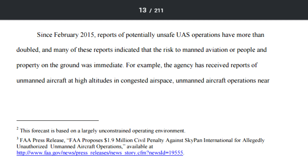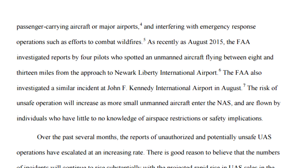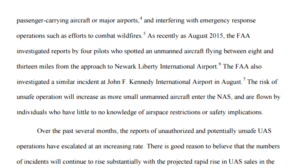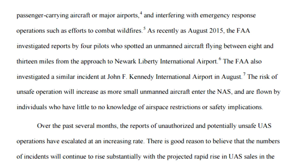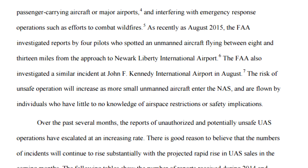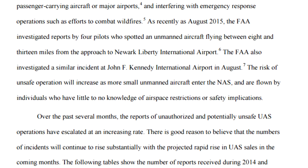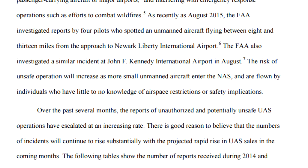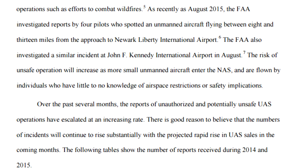For example, the agency has received reports of unmanned aircraft at high altitudes in congested airspace. As recently as August of 2015, the FAA investigated reports by four pilots who spotted an unmanned aircraft flying between 8 and 13 miles from the approach to Newark Liberty International Airport. The FAA also investigated a similar incident at John F. Kennedy International Airport in August. The risk of unsafe operation will increase as more small unmanned aircraft enter the national airspace, flown by individuals who have little to no knowledge of airspace restrictions or safety implications.